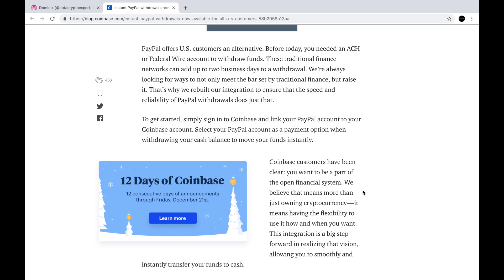"That's why we rebuilt our integration to ensure that the speed and reliability of PayPal withdrawals does just that. To get started, simply sign in to Coinbase and link your PayPal account to your Coinbase account, then select your PayPal account as a payment option when withdrawing your cash balance to move your funds instantly."